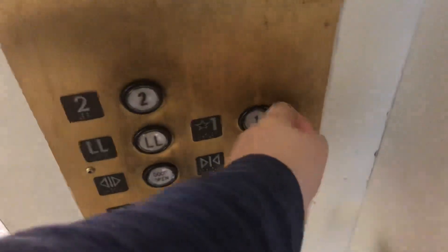Are you going down? What floor? The first floor, down here.